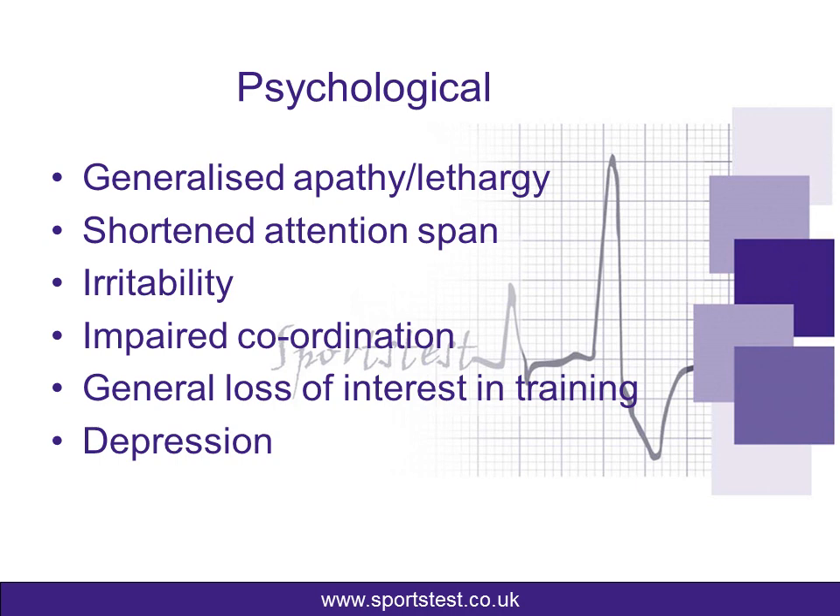Irritability is a factor — a lot of people are normally irritable, but it can actually be worse during overtraining. Some people might be naturally irritable; others, it's something that comes on when they become fatigued. From an endurance athlete's point of view, impaired coordination is probably not really going to be that noticeable, but if you're a team sport player looking at drills, this can be a really key factor — or potentially you're going to see this outside of your sporting life. Then there's general loss of interest in training, which goes back to the apathy, lethargy, and depression — can't, don't want to, don't feel like it. Those are the psychological signs and symptoms we might see.